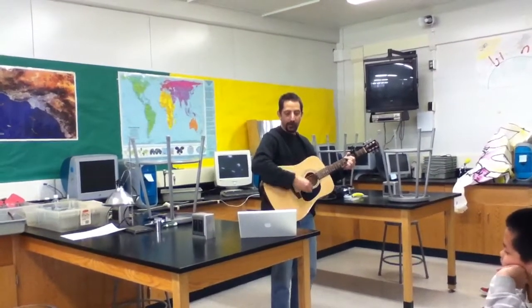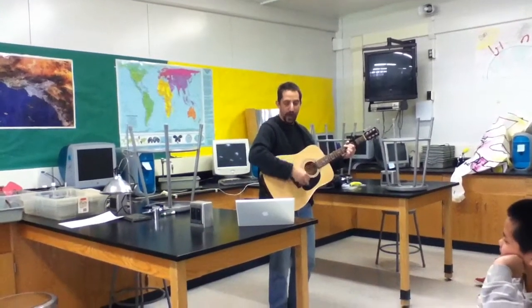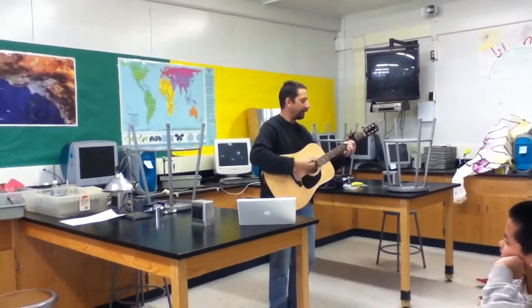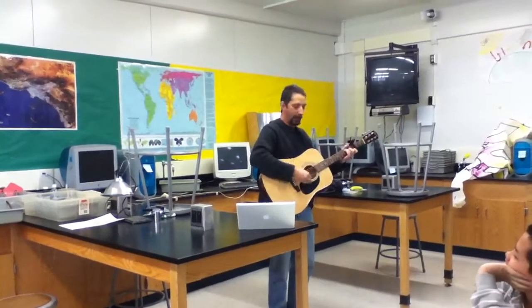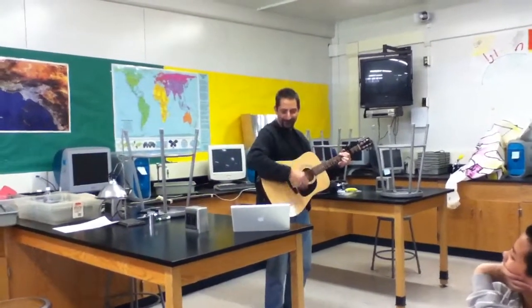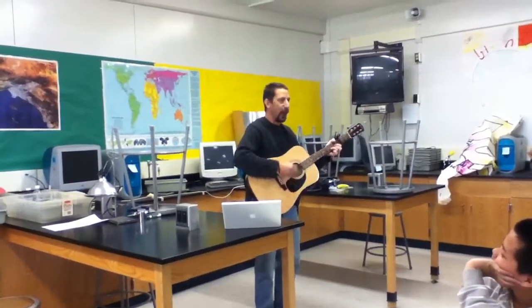When the electrons leave that chain, they're going to join an ADP plus. And that high concentration of hydrogen is going to want outside of me. It's going to go through a special protein. It's going to kick some hot ATP out.